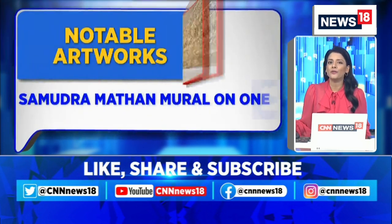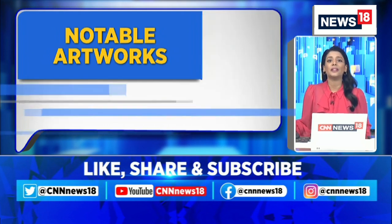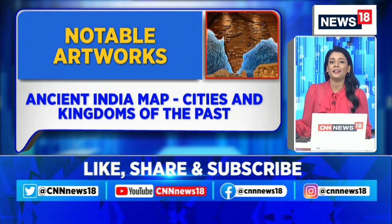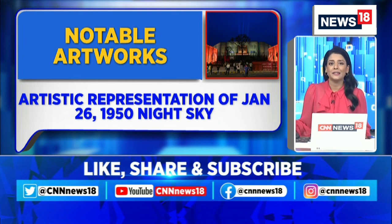Let me give you a brief of some of the most notable works. There is this massive Samudra Manthan mural on one of the entire walls of the parliament. There is also an ancient India map which people are referring to as an Akhand Bharat map, with cities and kingdoms of the past. There is also an artistic representation of the January 26, 1950 night sky on one of the ceilings.